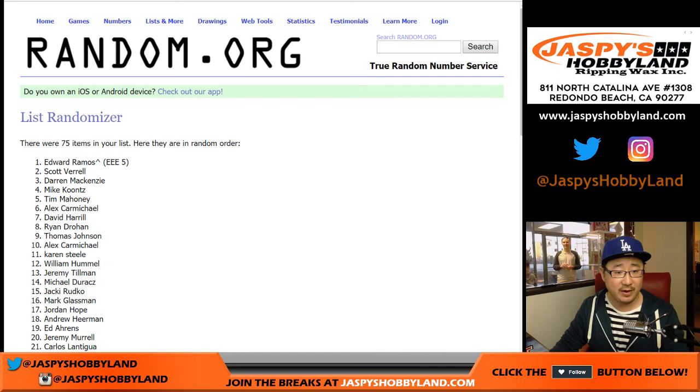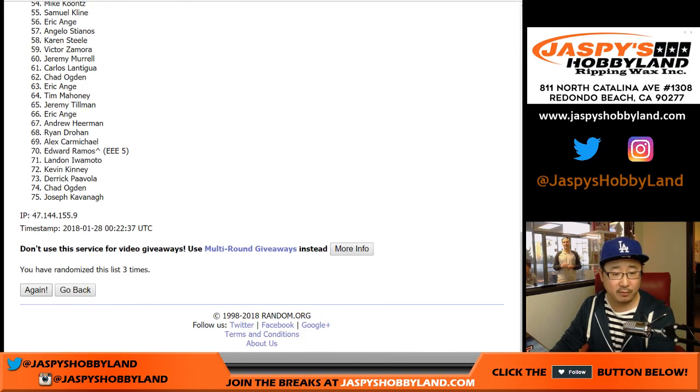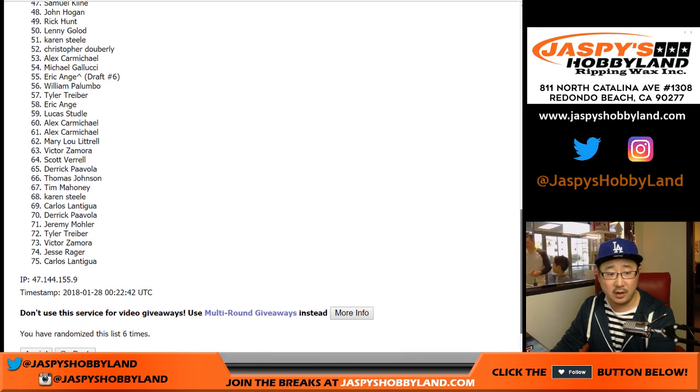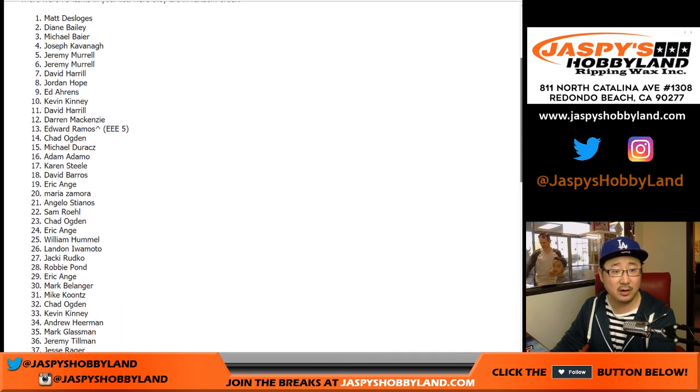There are 75 right there. One, two, three, four, five, and sixth and final time. So after six times through all the names, the top six are right there.